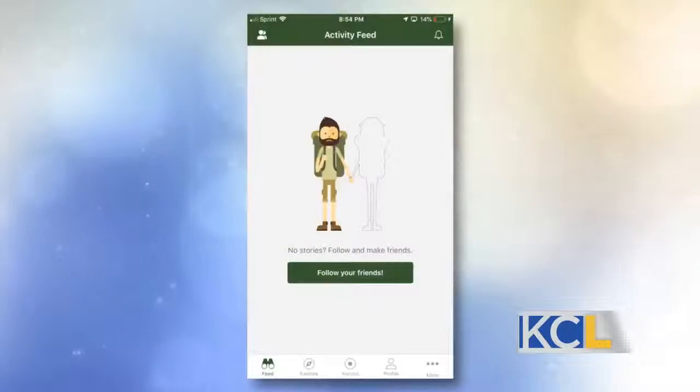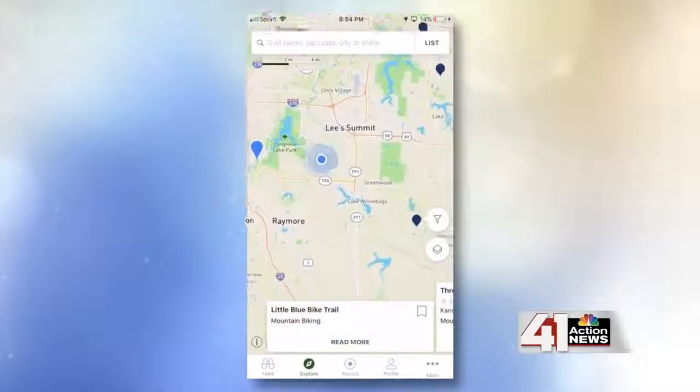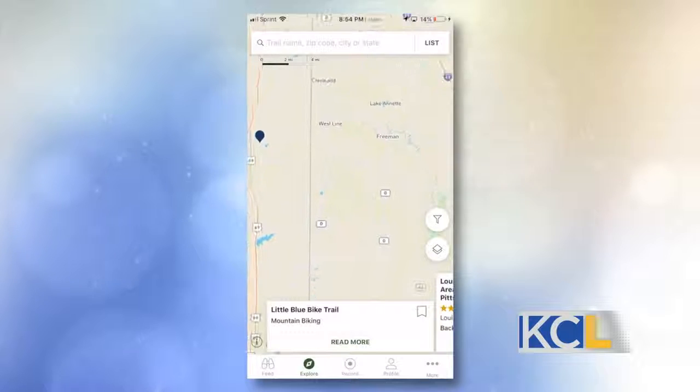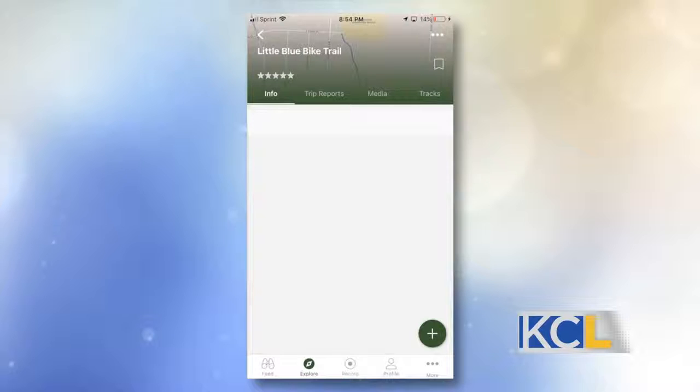Well, obviously not Fortnite. Trails.com is a great app that families can use in order to explore the great outdoors. Trails.com uses maps from different trails all across the country. So if you want to find a trail near your home, just download trails.com. You can find a good walking trail, whether it's paved or unpaved, and you can just go explore outdoors. That is nice and easy. Great way to get outside.